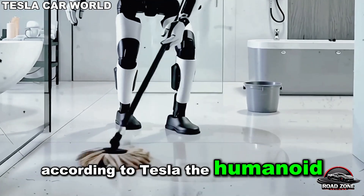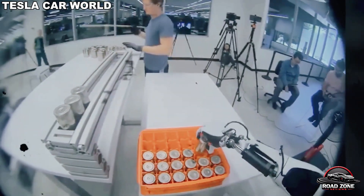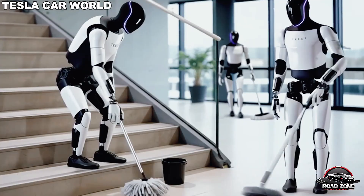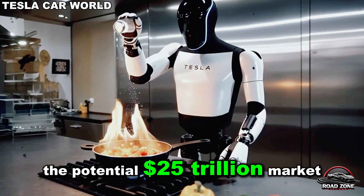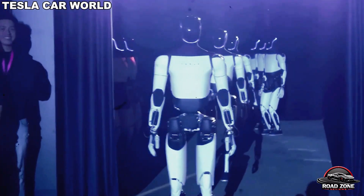According to Tesla, the humanoid robot has already undergone three major redesigns, and its hands alone have been re-engineered four times in just two years. What we've seen so far is still not the final vision — another stage is coming, informally dubbed Optimus Gen 3.5. Should this project falter, the potential $25 trillion market Musk often references would collapse into nothing more than a tech industry exaggeration.